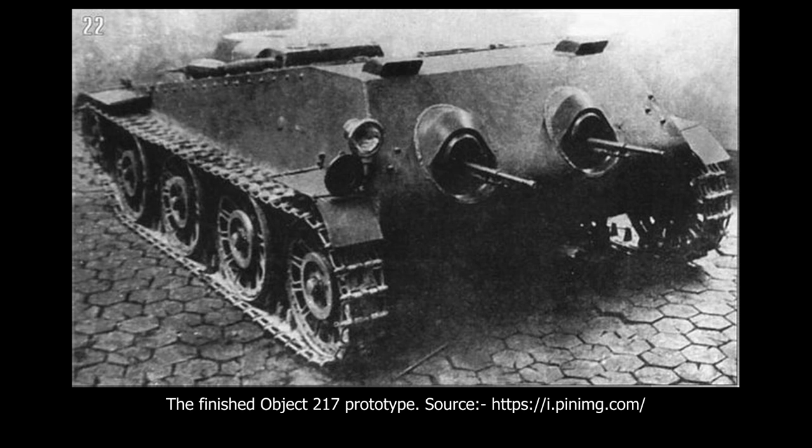However, this meant that the two crew members had no visibility to their sides and rear. The commander was seated on the right side, with the driver on the left side of the vehicle. A headlight was present on the right-hand side, while a smaller rear light was also present on the left-hand side.